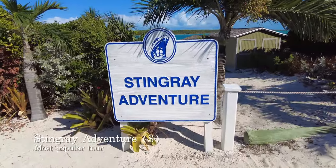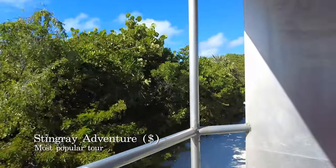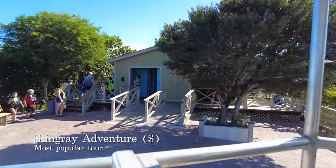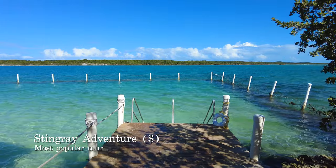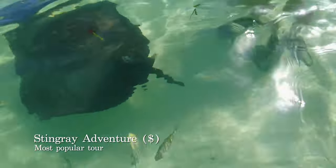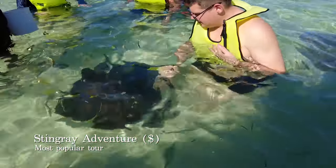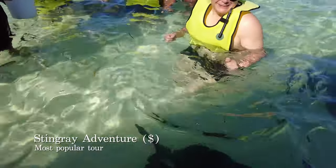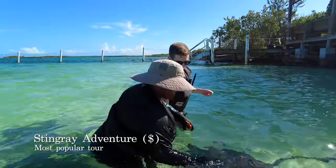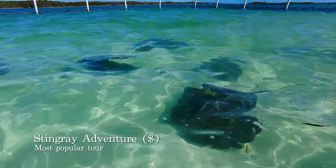The number one attraction on the island is Stingray Adventure, which takes place at Stingray Cove. This excursion lasts around 1 hour including commuting to and from the cove and listening to a safety and information talk by a professional guide. They then take you to a shallow area to meet and interact with the stingrays — you can stroke their wings and feed them. They are incredibly gentle animals just looking for their next prawn to eat, so don't go fearing them; just enjoy the experience.